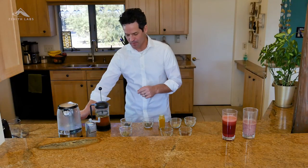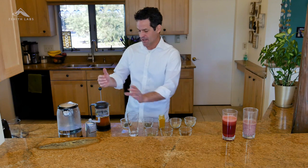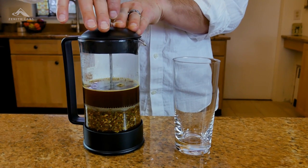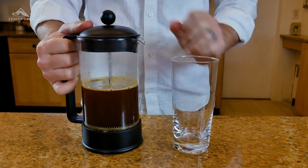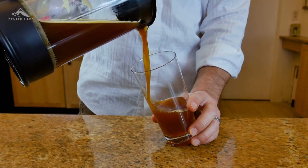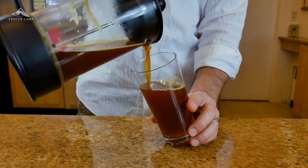My herbal tea has been steeping for about seven or eight minutes — it's a nice deep, rich color. I'll go ahead and slowly press this down. Make sure you steep it for at least seven minutes. You'll see this great color. Still hot — we've got all of the compounds, the antioxidants, and the polyphenols.